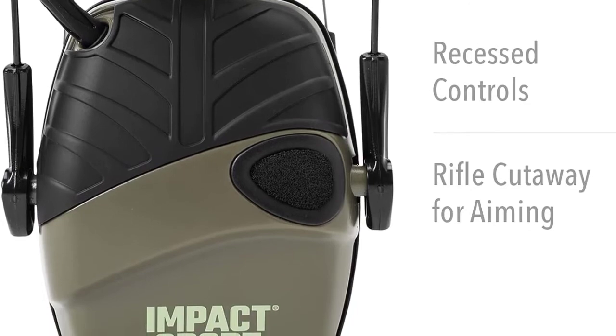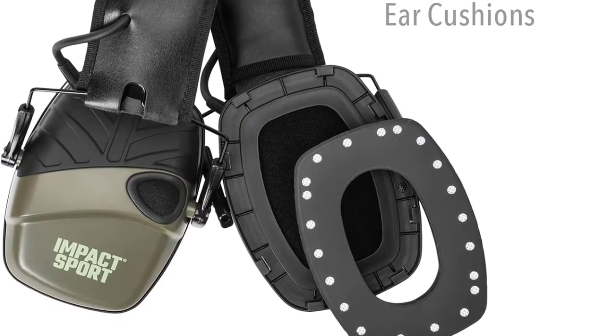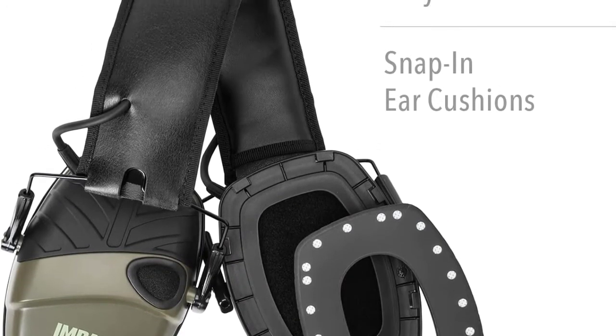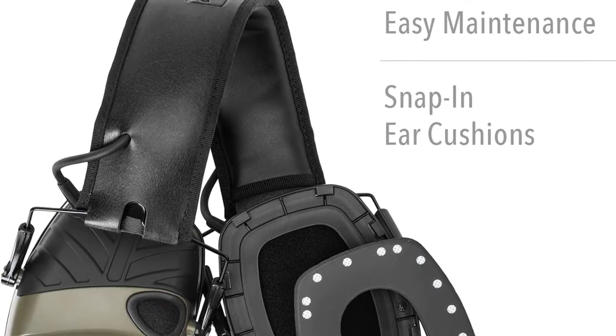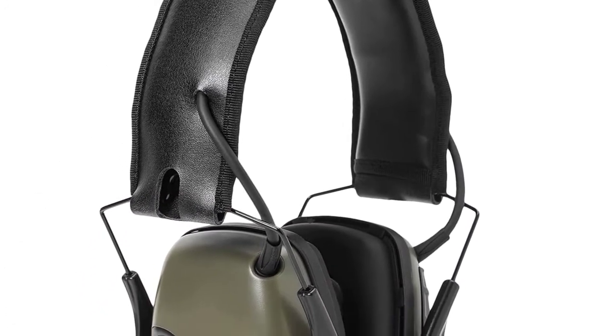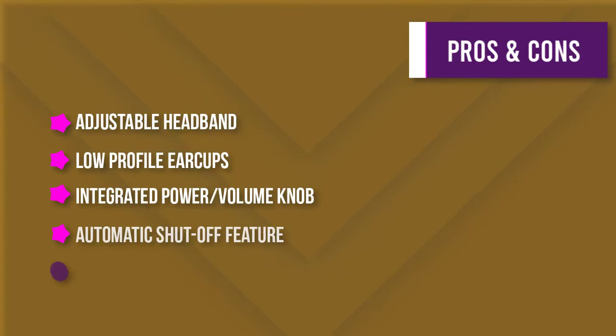The earmuffs include an aux input and 3.5mm connection cord for MP3 players and scanners. The integrated power/volume knob makes it easy to adjust volume. They include two AAA batteries and feature an automatic shutoff after four hours to increase battery life, with approximately 350 hours of total battery life.